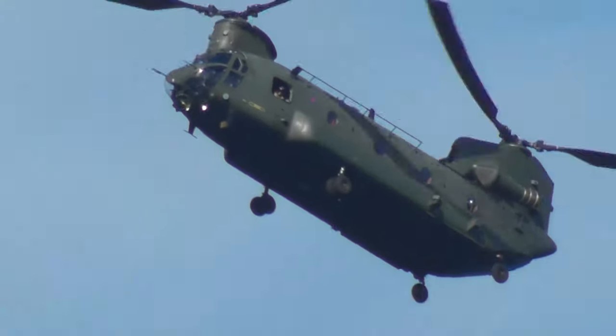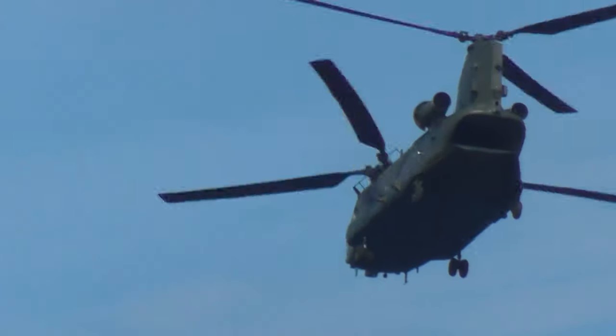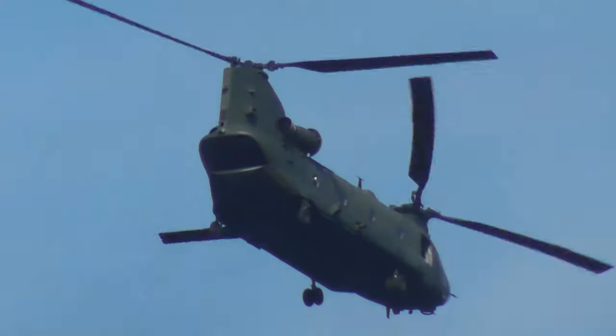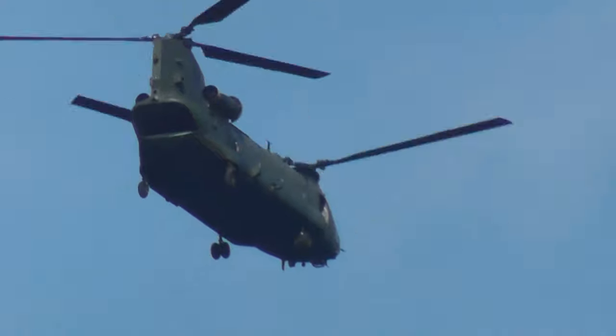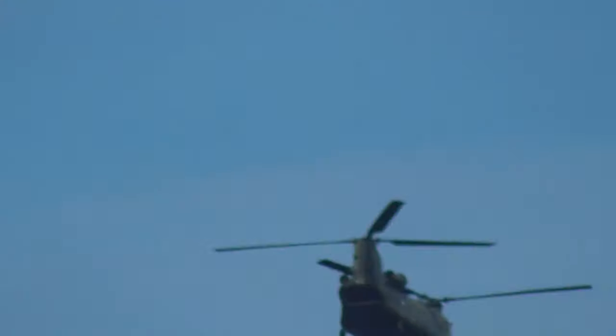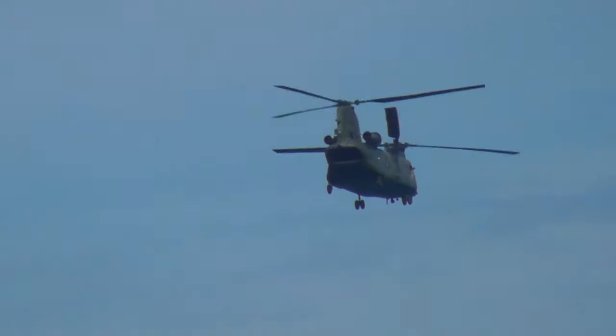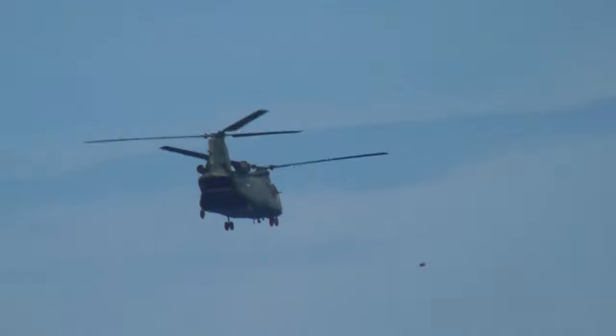And there we go, ladies and gentlemen, boys and girls — the Chinook comes to the hover one final time. Show your appreciation as they perform their final rearward departure, hauling our 50-ton machine backwards. It's been an absolute pleasure to display to you here at Torbay today. Sincere thanks go out to the event organisers, the flight control committee, and of course all of you for coming out to watch our display.